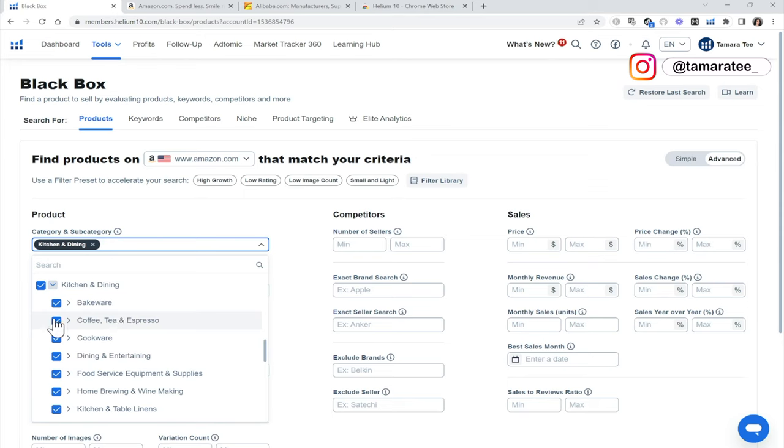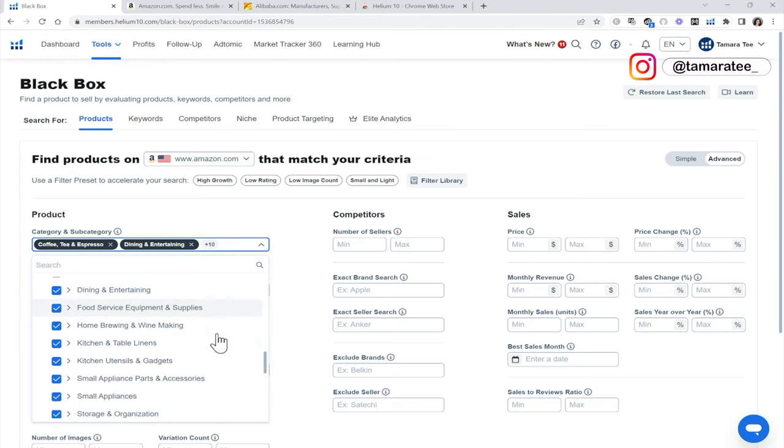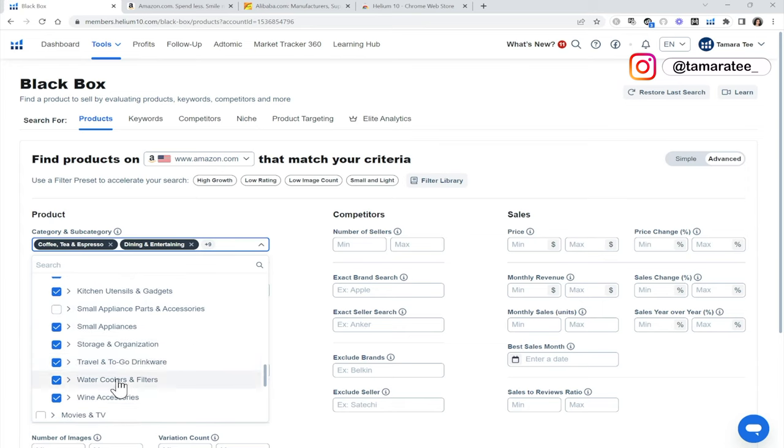We will uncheck bakeware and cookware because there may be some electronics that will pop up and we do not want to sell electronics. Small appliance parts — I'm going to uncheck that because again, there may be some electronics. Water coolers and filters — I definitely do not want to sell a big water cooler because this is a product you can buy at Costco and there's not much differentiation. So I'm going to uncheck that.